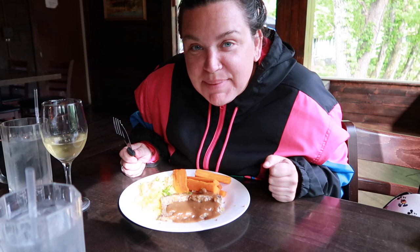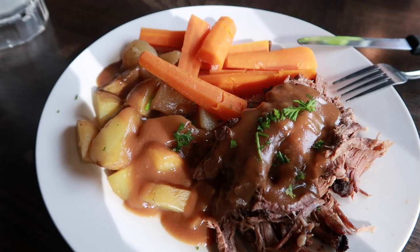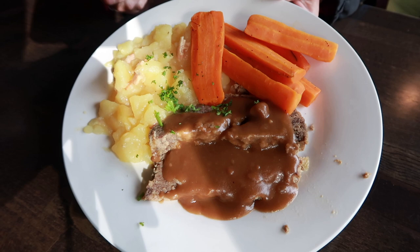Our food has arrived! This is mine — this is the beef, like beef hot roast, with the roasted potatoes and carrots. And Erin got the meatloaf with the German potato salad and the carrots. Looks yummy.